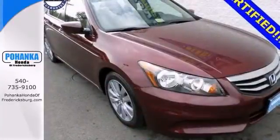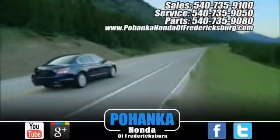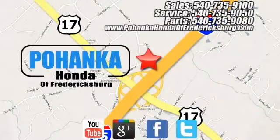Stop in today and take it for a test drive. Bohanka Honda of Fredericksburg is a great place to buy a car, conveniently located at 60 South Gateway Drive in Fredericksburg.